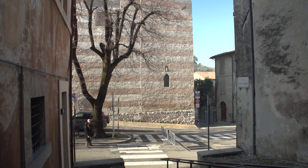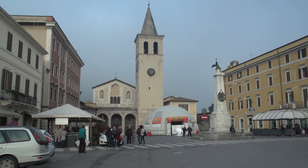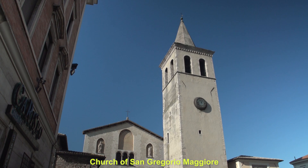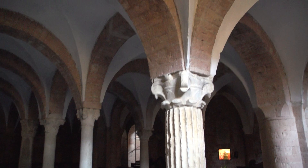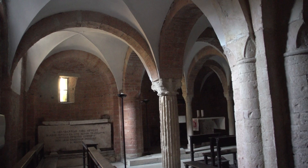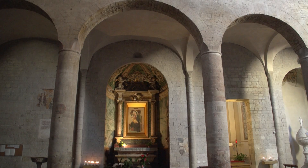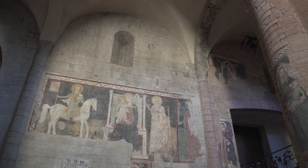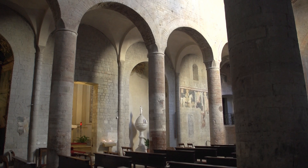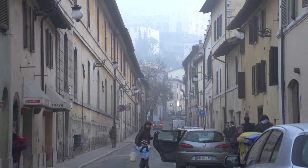Spoleto has many fine churches worth visiting, such as Chiesa San Domenico, which opened in the 14th century. One of Spoleto's most important churches is San Gregorio Maggiore, built between the 11th and 12th centuries. Originally built in the Romanesque style, it was renovated in the 16th and 18th centuries, but still reflects the influence of Longobard Romanesque architecture. There's an impressive series of frescoes along the left aisle depicting the Madonna and Child with several saints, created in the 14th century. Three arches form the portico of the 16th century facade.